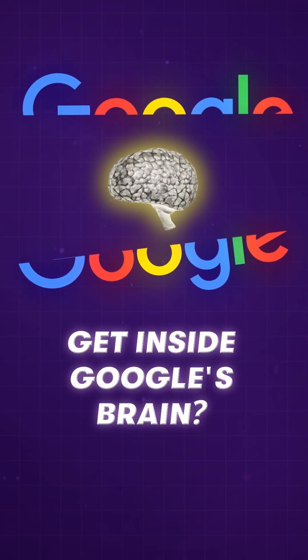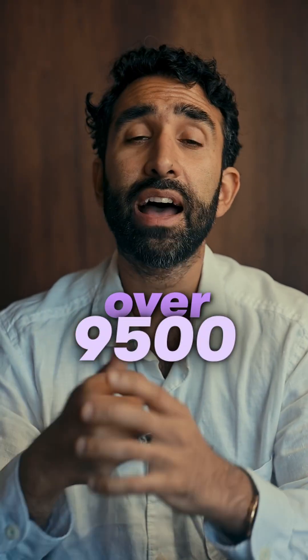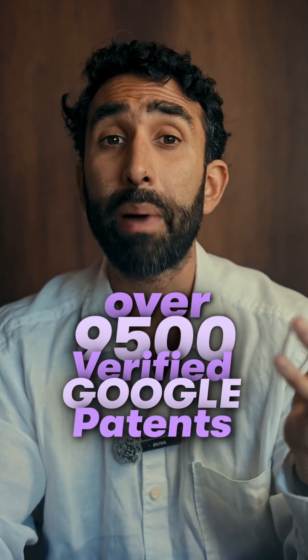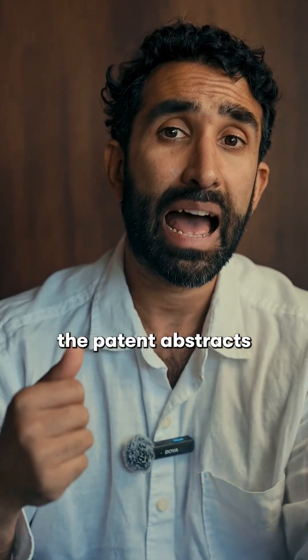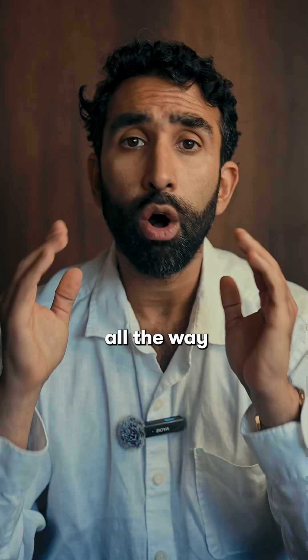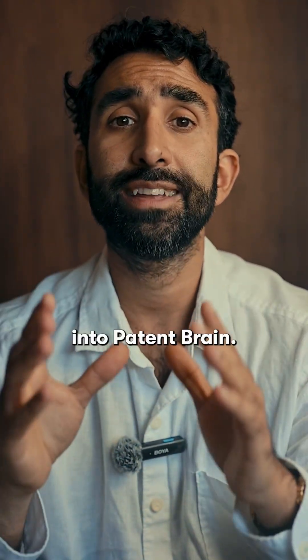What if you could get inside Google's brain? Guess what? You can. We've trained a custom GPT model called PatentBrain on over 9,500 verified Google patents — that's nearly 14 million words of deep insight. Everything from the patent abstracts to the legal claims, all the way through to the technical descriptions of the patent, is all fed into PatentBrain.